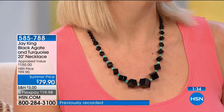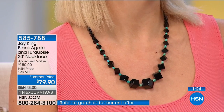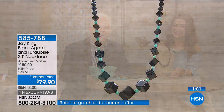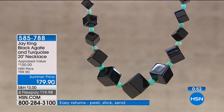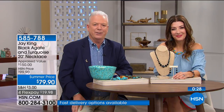Patricia says she trusts Jay so much she bought the emerald necklace even though it couldn't be shown properly on air. She has arthritis and loves his stretch bracelets — the pink sapphire bracelet is the most sparkly. Jay asks her to call back when he's on again on the 27th and 28th after she receives it. Patricia says she loves his stories, like the one about Tiffany's popularization of turquoise.